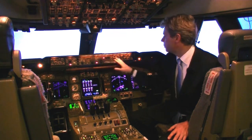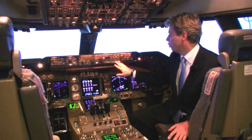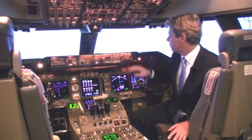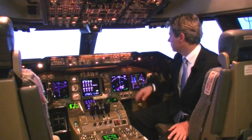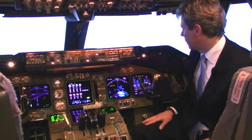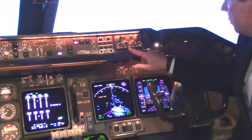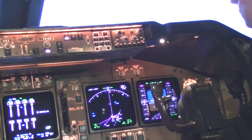Next to the mode control panel, on both sides, we find display control panels to set which systems we can check with the displays, and to change the settings of the primary flight display and the navigation display. For instance, on the navigation display we can select different features and also declutter the display by deselecting them.